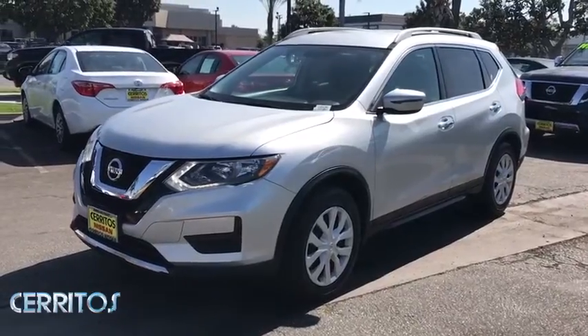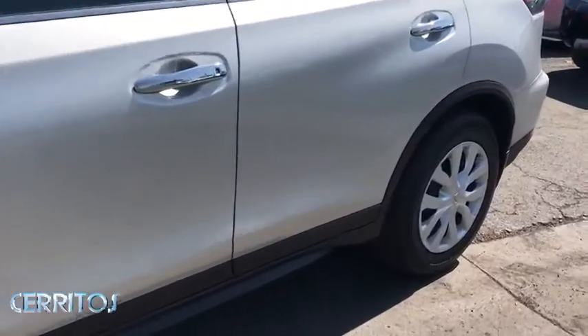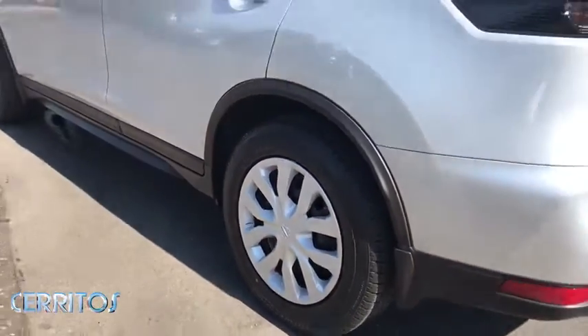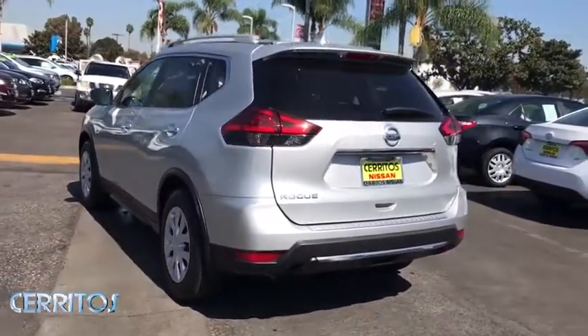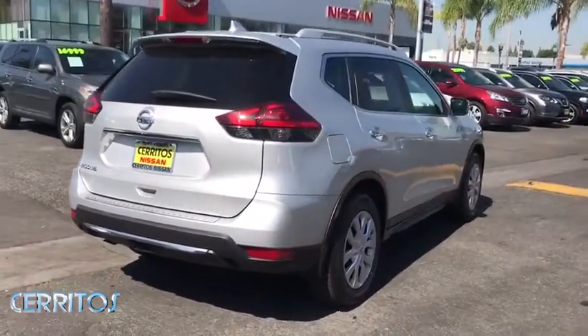Looking for the right vehicle? Check out the 2017 Nissan Rogue. The stylish Rogue gets 27 mpg and still boasts nearly 58 cubic feet of cargo space. With a 5-star side impact safety rating and competent handling, the Rogue is more than you expect and everything you deserve.